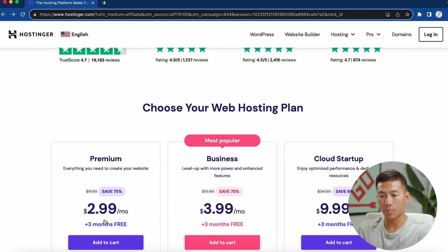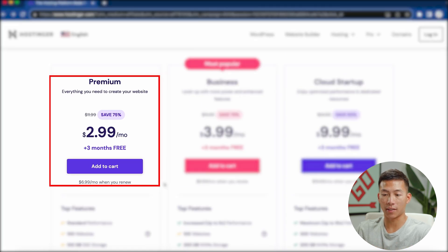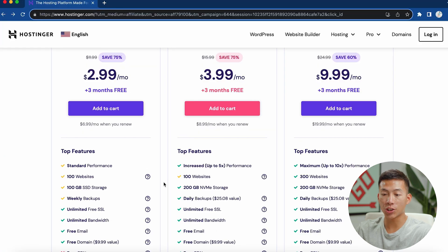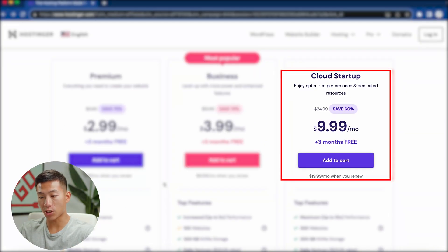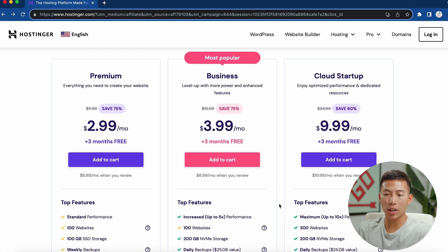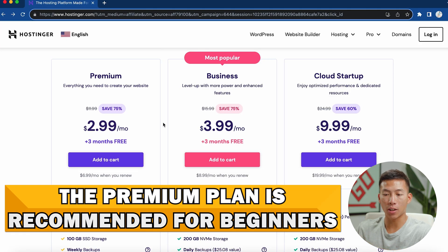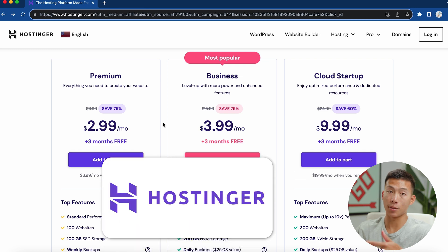If I scroll down to their pricing plans, you can see that they have a ton of features even for their basic plan: the ability to create 100 different websites, 100 gigabytes of storage, unlimited free SSL, a free email, a free domain name, and more. They also have a business plan and a cloud startup plan for more storage and better performance. I always recommend just starting off with the premium plan — that's usually just fine for most beginners. If you're looking for the most bang for your buck, Hostinger is the best platform.